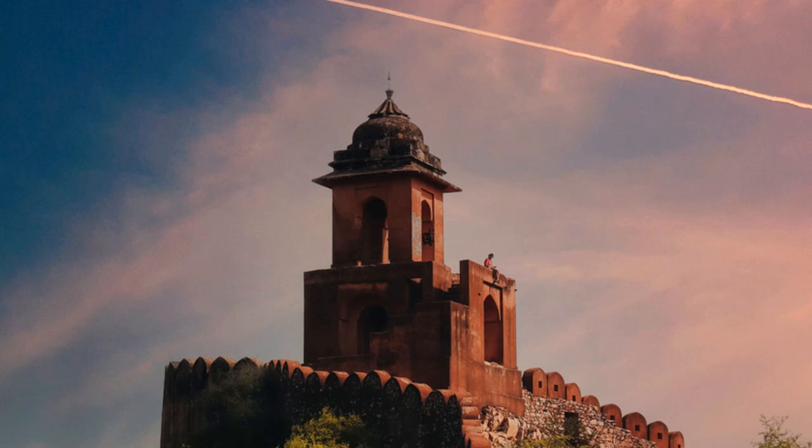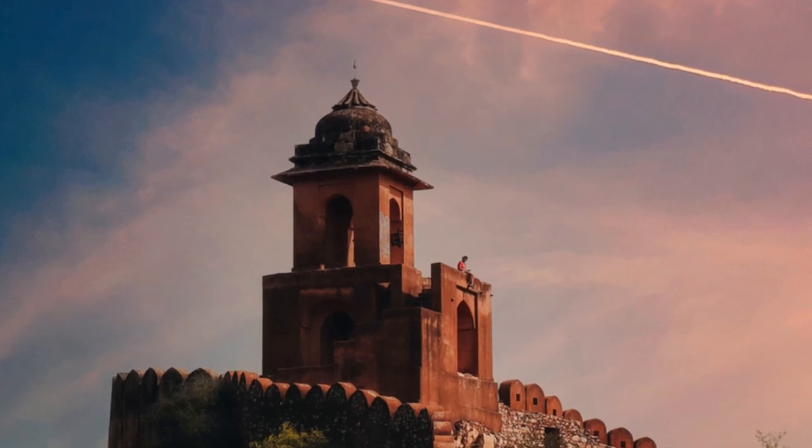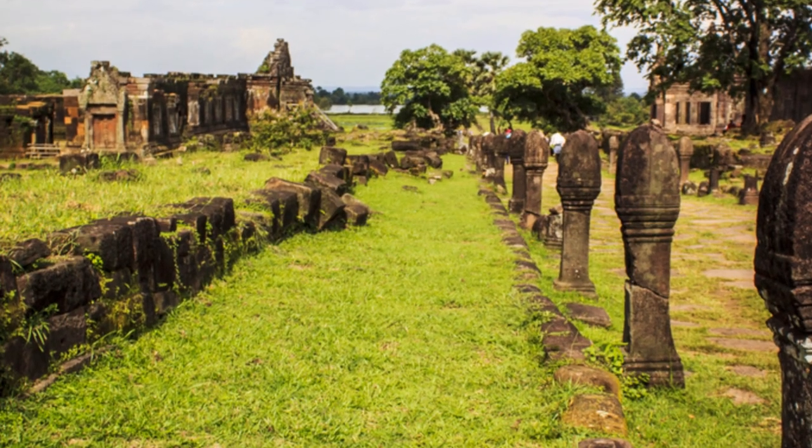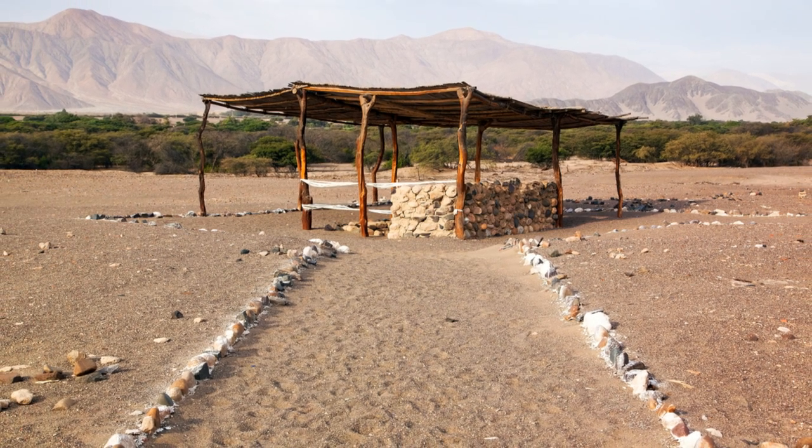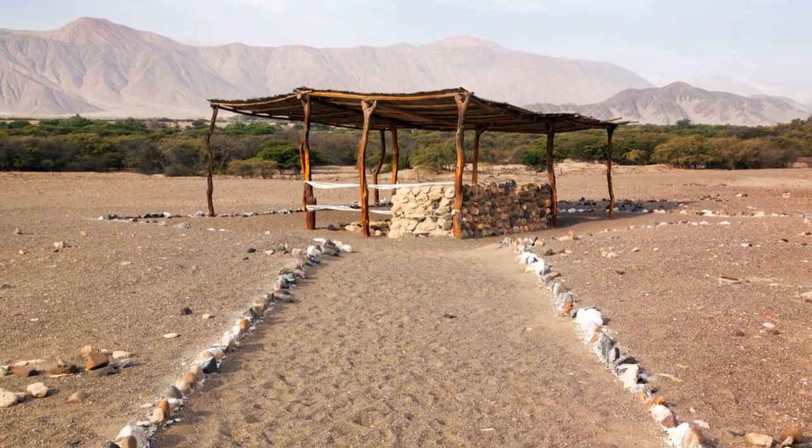We'll delve into the theories surrounding their purpose — ceremonial, astronomical, or simply a form of ancient art. We'll also investigate the techniques employed by the Nazca people in creating these geoglyphs. So let's board our virtual aircraft and take flight over these extensive, enigmatic lines and dive deep into their fascinating history.